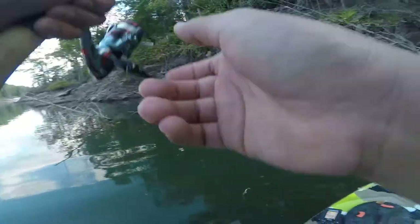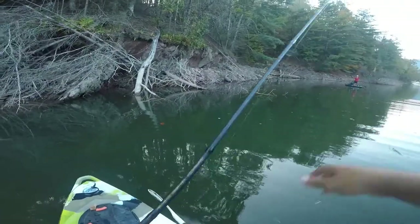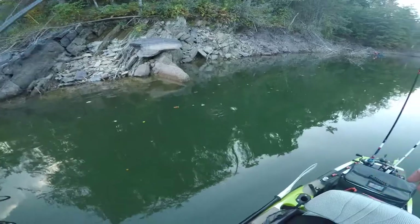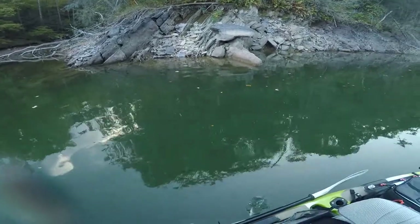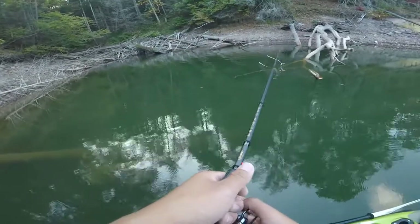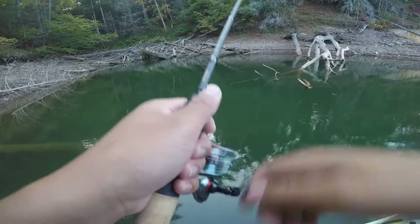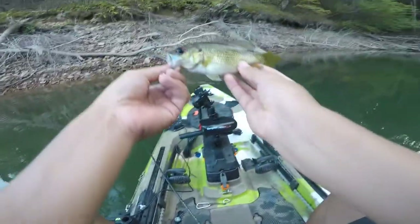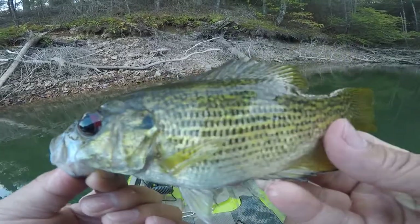There's one. Another bluegill, sunfish. Another fatty — what is this? Dude this one's got some red, big eyes. Y'all see that?